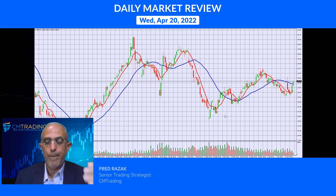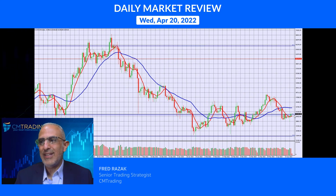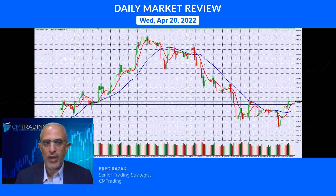Lastly, looking at Bitcoin — it gained back to around 41,000. It's still in a very tight range. We're just trading sideways since the correction from 48,000 down to 38,000, and this is really just a bounce to 41,000. Keep that in mind as it's still correcting itself. This is Fred Reczak — wishing everybody a great trading day, thank you.